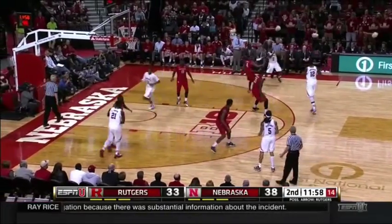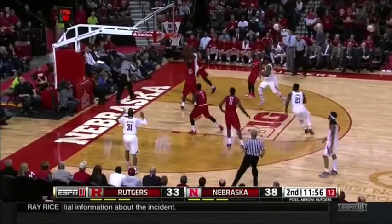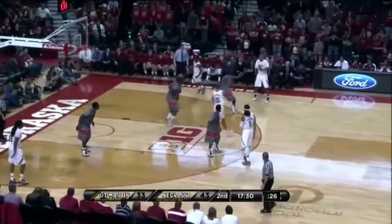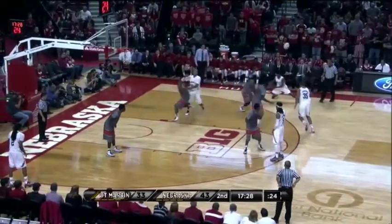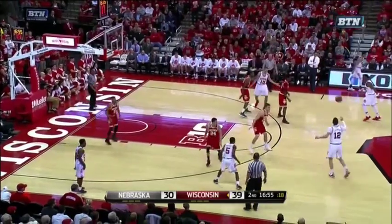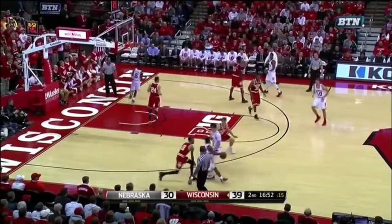Defense has tightened up — scouting reports get a lot more serious. That's nine turnovers on Nebraska now. Here's Parker on the sideline — Shields, who's been kind of quiet tonight. Nine-point lead for the Badgers.